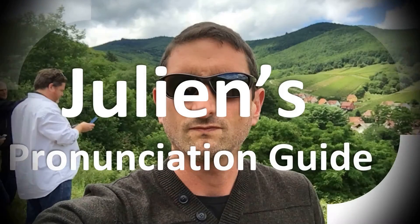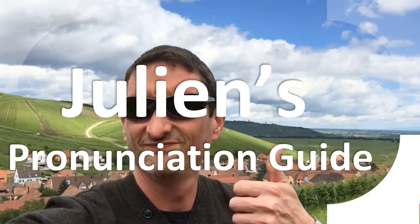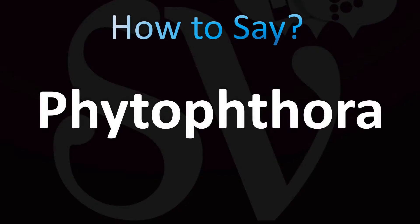You are looking at Julian's pronunciation guide, where we look at how to pronounce some of the most mispronounced words in the world — like this curious word. Today, let's learn how to pronounce the name of this genus of plant.